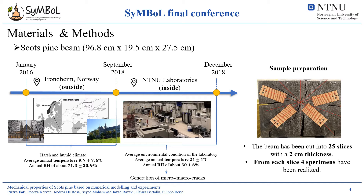As already mentioned, the mechanical properties of woods are highly influenced by the pre-experimental conditioning. The Scott's pine specimens tested for this study were obtained from a Scott's pine beam kept outdoor for 18 months, in the ashe-humid climate of Trondheim, whose temperature and relative humidity ranges are highlighted in the slide. Subsequently, the beam was brought inside and kept in the NTNU workshop for four months. After this period, the beam was cut into 25 slices with a 2 cm thickness. From each slice, four specimens have been realized. However, the new indoor environmental conditions resulted in the generation of micro and macro cracks within the beam, leading to the extrusion of some slices at different locations along the longitudinal direction of the beam.